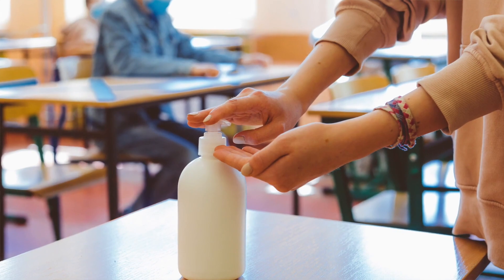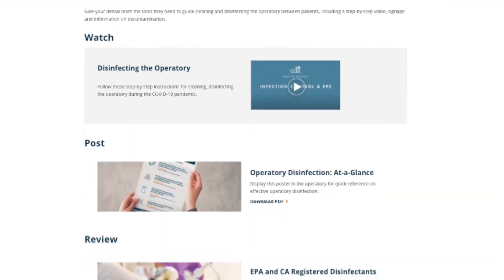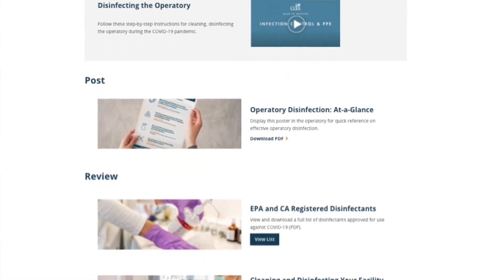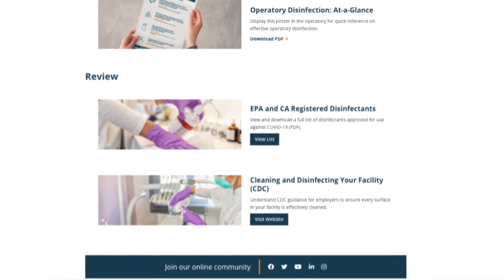That is really very important. CDA's Operatory Disinfection Bundle and Interim Guidance on Dental Aerosol Management includes step-by-step guidance to ensure you and your team stay the course on infection control.